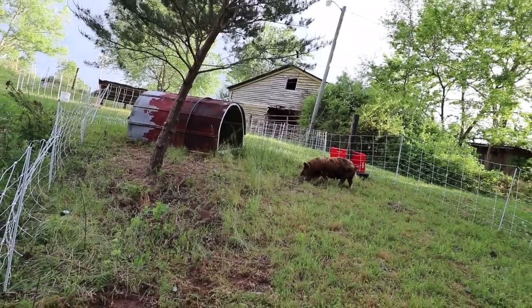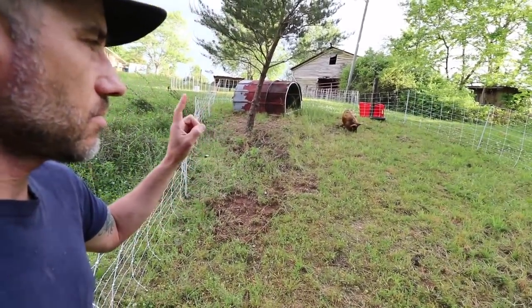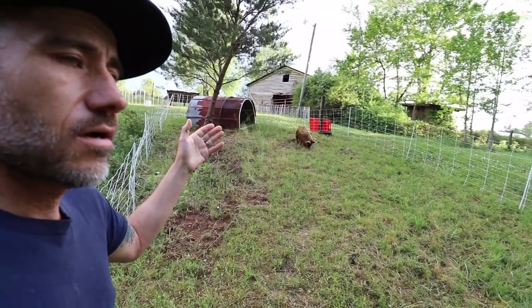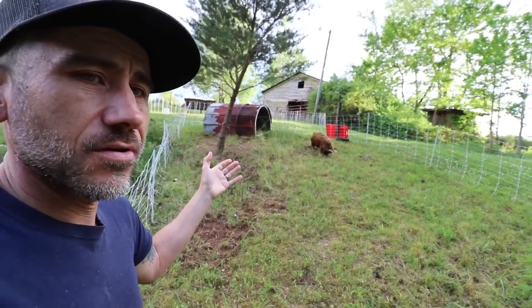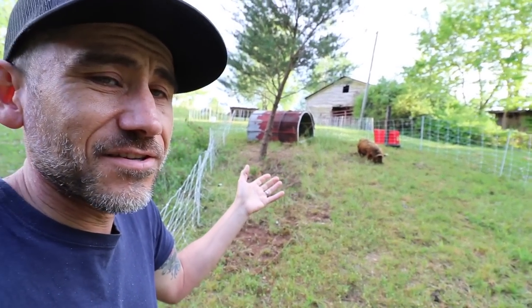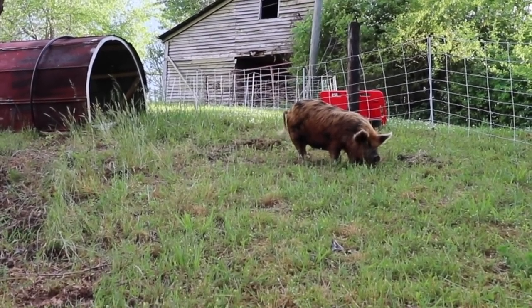Hey, Elvira. No piglets yet, guys. We're on piglet watch, hopefully. She was supposed to already be due — we're past her due date, supposedly. Maybe she's not due for another month; I don't know. We still don't know if she's pregnant. A lot of moving parts going on lately.